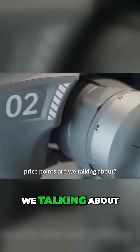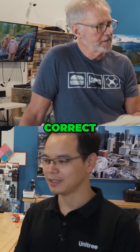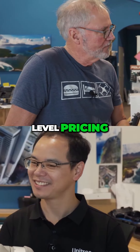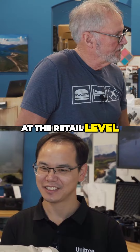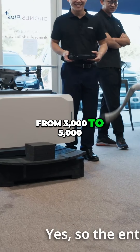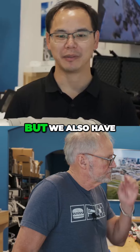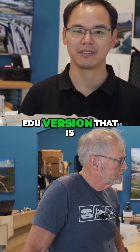So what kind of price points are we talking about? The entry level is the Air, correct? The entry level pricing at the retail level — so the entry level is from three thousand to five thousand with different levels, but we also have an EDU version.